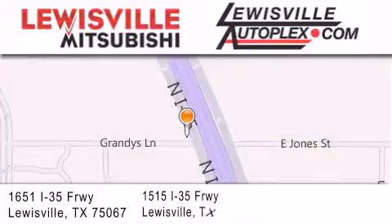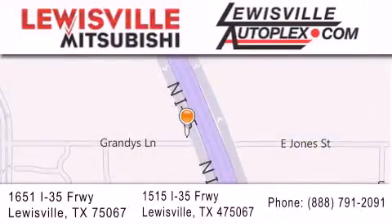If you have any questions, please visit our websites, give us a call, or stop by one of our dealerships. We are conveniently located in Louisville on Interstate 35 between Corporate and Business 121. Thank you.